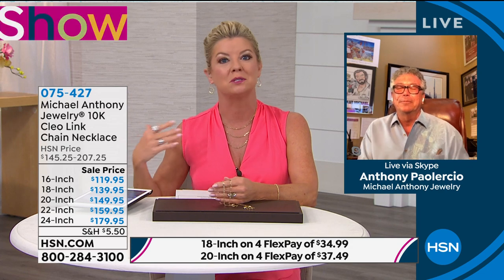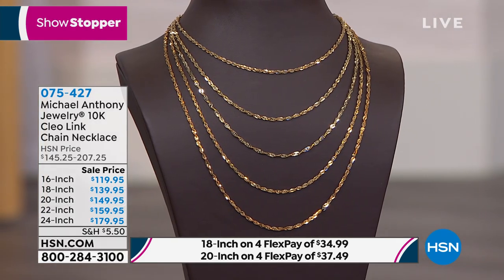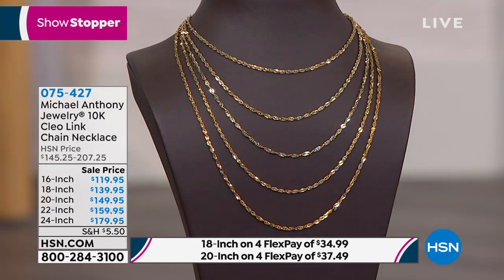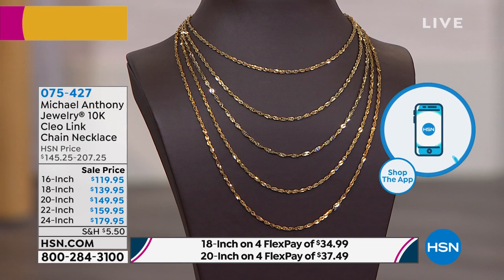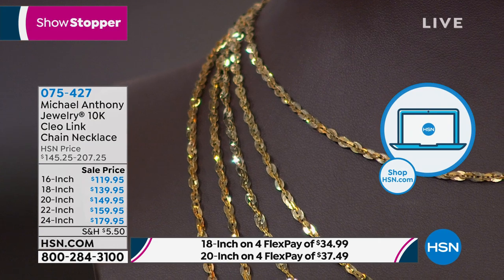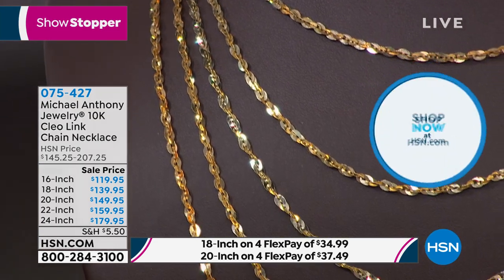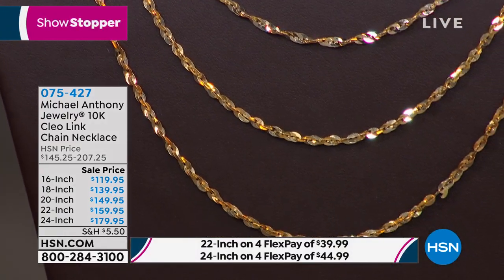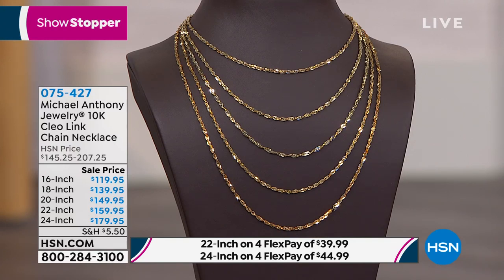The Cleo is number one most popular after the rope chain, but what's wonderful about it is you get that rope feel — it rolls around the neck, doesn't twist or tangle. All Michael Anthony jewelry includes a lifetime limited warranty. Anthony explains the warranty was created so he could actually see how pieces wear over five or ten years — to know where to add gold, change lock size, or adjust plate thickness.